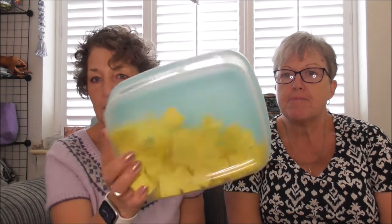Hi everyone, welcome to Knit and Crochet with Linda and June. Today we're announcing not one winner but three winners of our 7,000 subscriber giveaway. We were blown away by the number of comments, and everybody who commented was put on a post-it note.